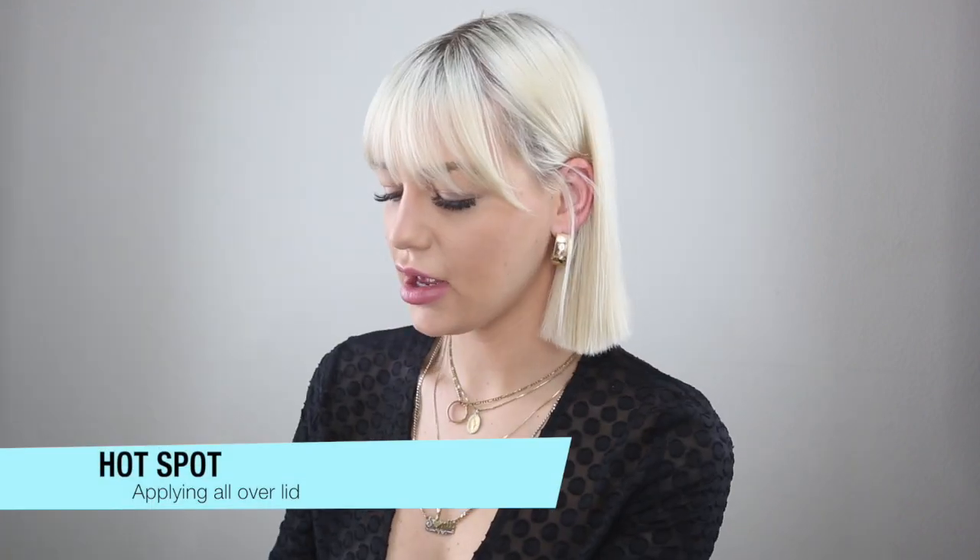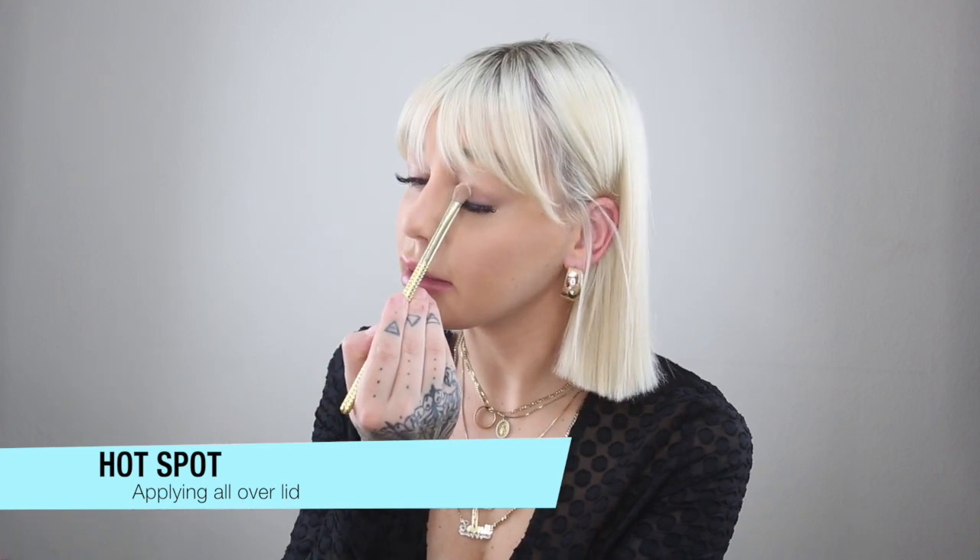I'm going to be using the Naked Urban Decay Cherry Palette. It comes with a dual-tipped brush — a nice one for the crease and a blending brush. I'm going to go in all around with the first color, Hot Spot, just blending this on my entire lid.